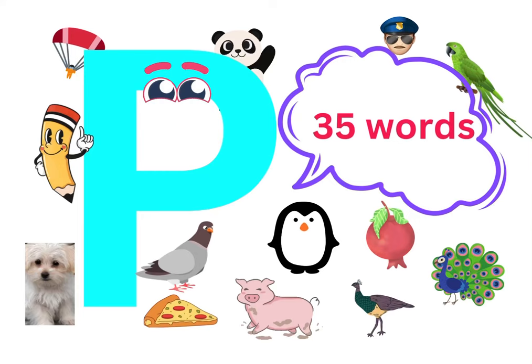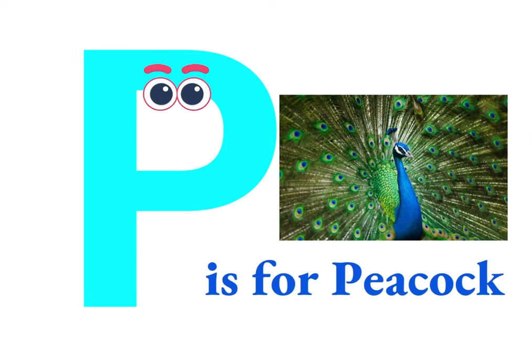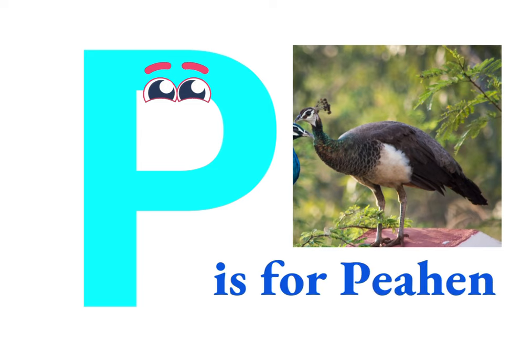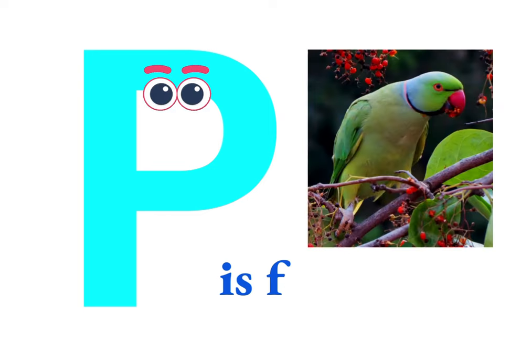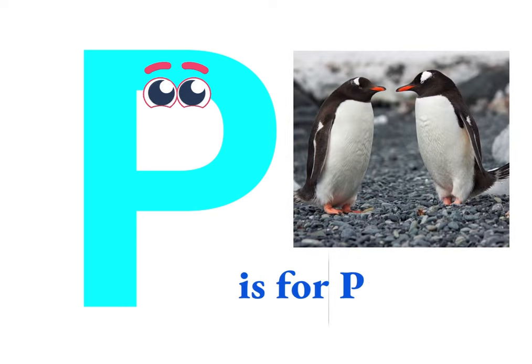Hi kids, today we are going to learn about letter P words, P sounds, P. Let's start. P is for peacock, P is for hen, P is for pigeon, P is for parrot, P is for penguin.